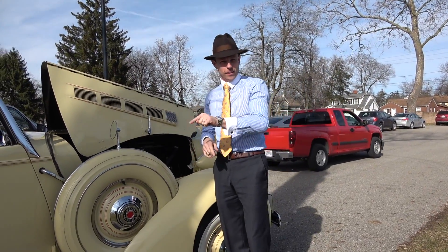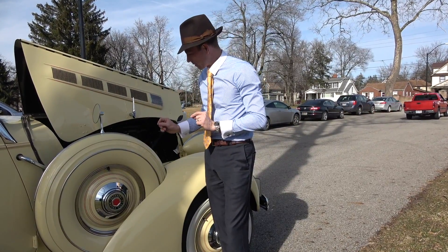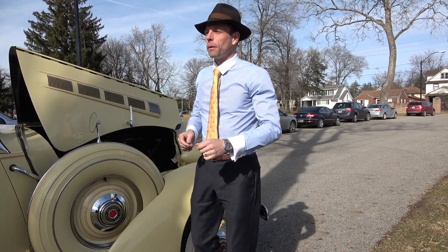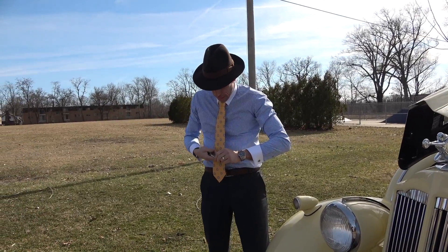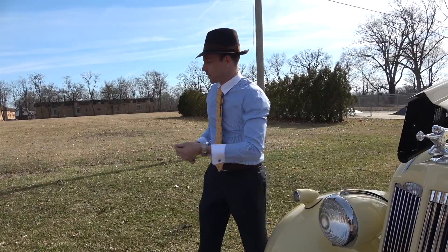Okay, no big deal. The throttle linkage — there's a little cotter pin. Apparently that came out and it popped off the carburetor, so I had no throttle. The throttle butterfly just came open a little bit for a little bit of fast idle, but I popped it back on. That'll work perfectly. So the natural way to fix a beautifully restored, Concours-winning Packard is with a spinner bait and a Leatherman tool, right?